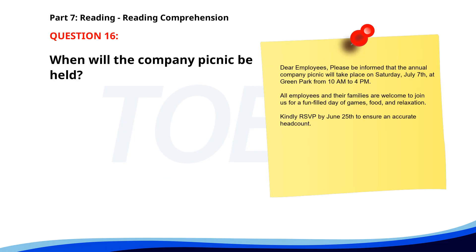Number 16. Dear employees, please be informed that the annual company picnic will take place on Saturday, July 7th at Green Park from 10 a.m. to 4 p.m. All employees and their families are welcome to join us for a fun-filled day of games, food, and relaxation. Kindly RSVP by June 25th to ensure an accurate headcount. When will the company picnic be held? A. June 25th. B. July 25th. C. July 7th. The correct answer is C: July 7th.